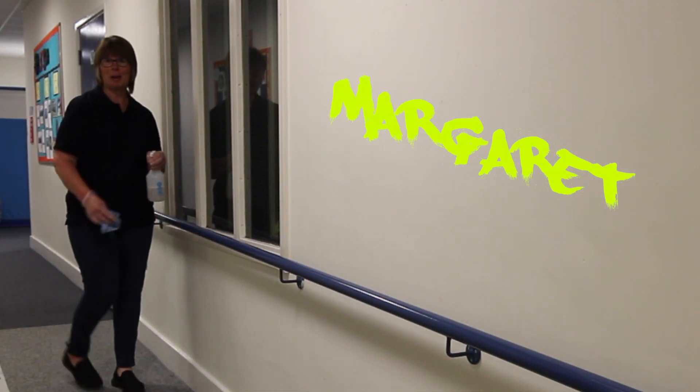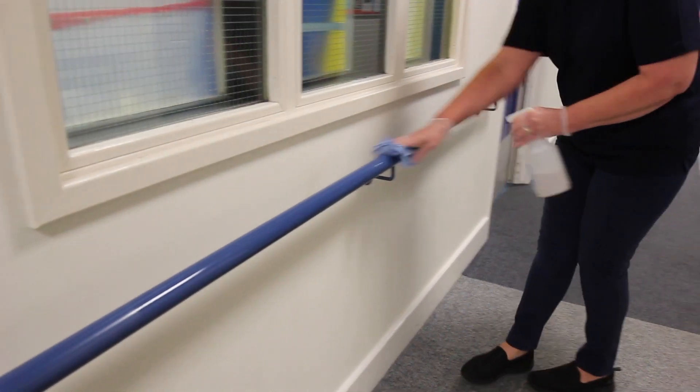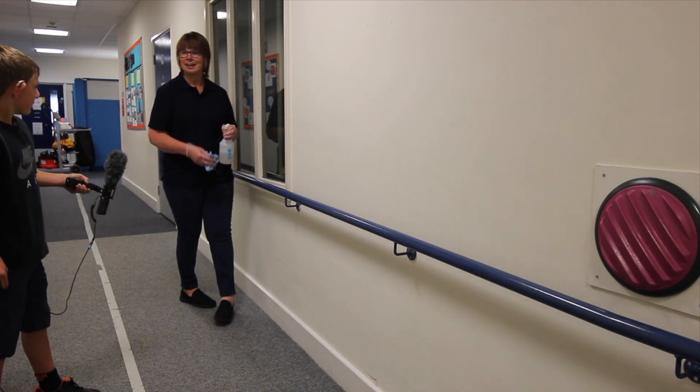Hi, I'm Margaret. I'm the cleaner. I work all day to keep the classrooms clean and the corridors, wiping the rails down and the door handles.